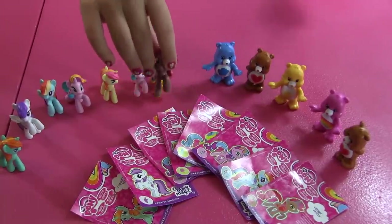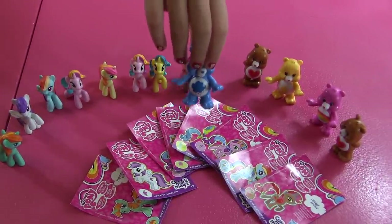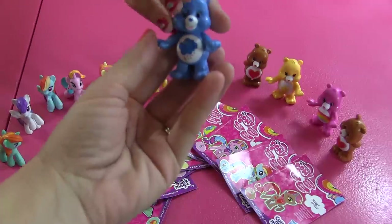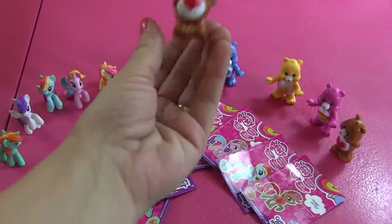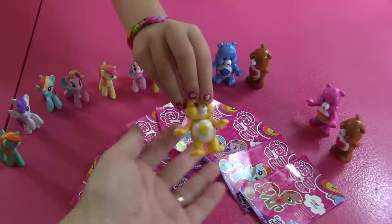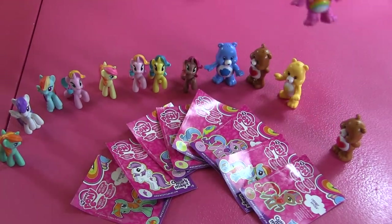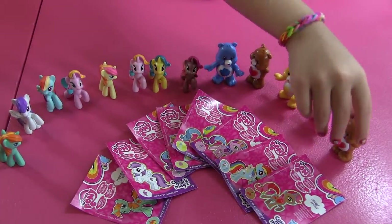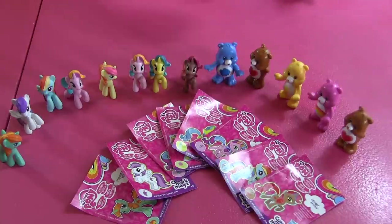And what about the Care Bears? I'm going to tell the Care Bears too. Grumpy Bear. And this is Tender Heart. And Twin Butter. And Twin Butter. But that's not all for today.